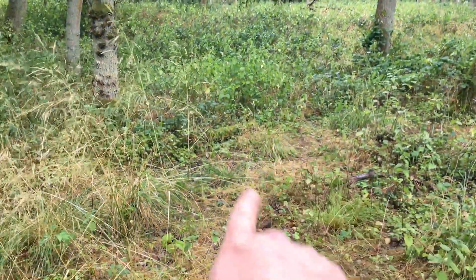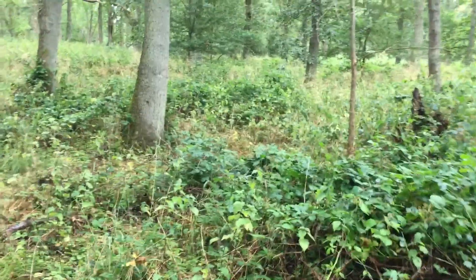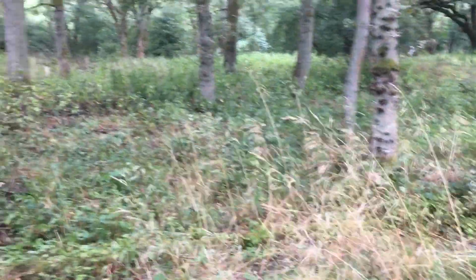We are struggling here today. You can see some bits are low and then it's like the wilderness. I'm not sure if we're actually gonna hang around too long, but we'll keep having a go.